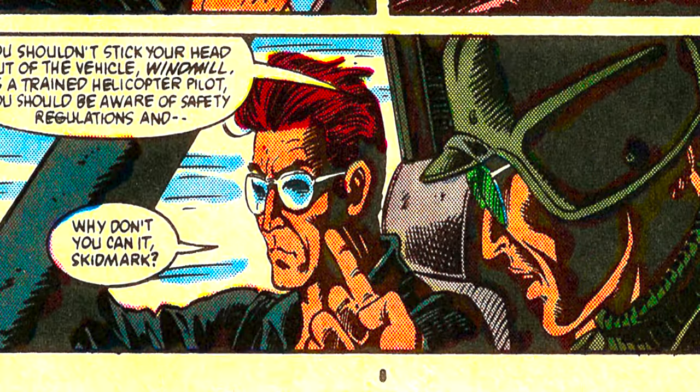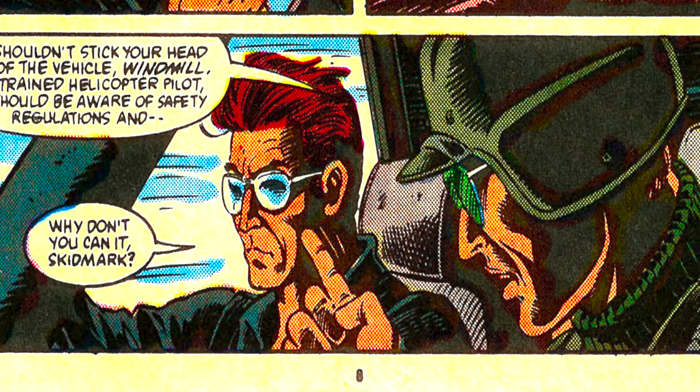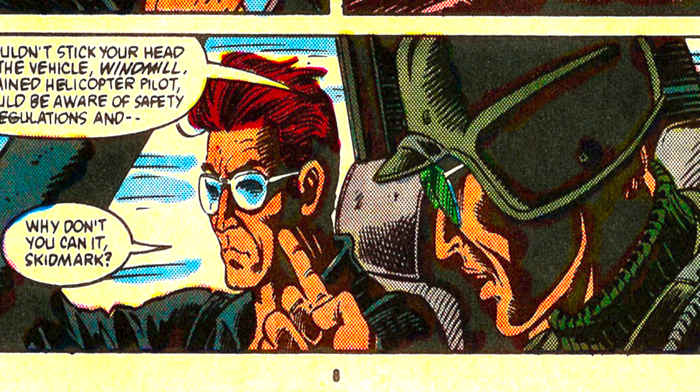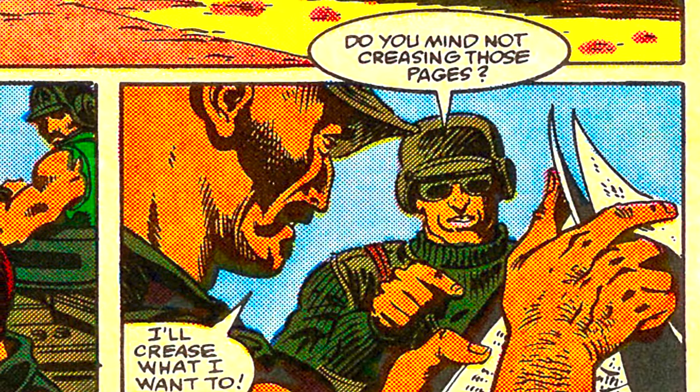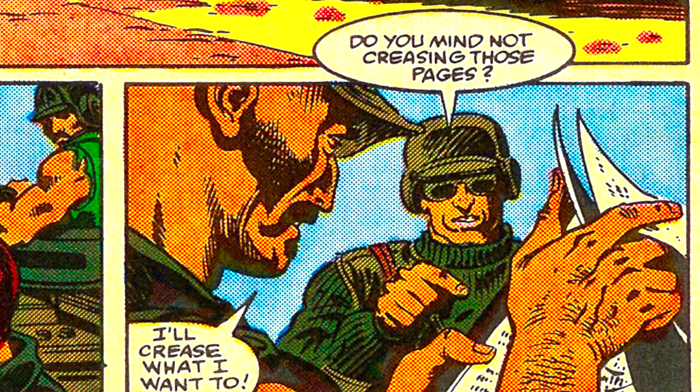Skidmark was berating Windmill about safety regulations, and Windmill had to tell him to just can it. He did the same thing to Gung Ho and Dusty, who met them at the front gate to inspect their papers. Notable here, too, is the color of Skidmark's uniform, which was all green.